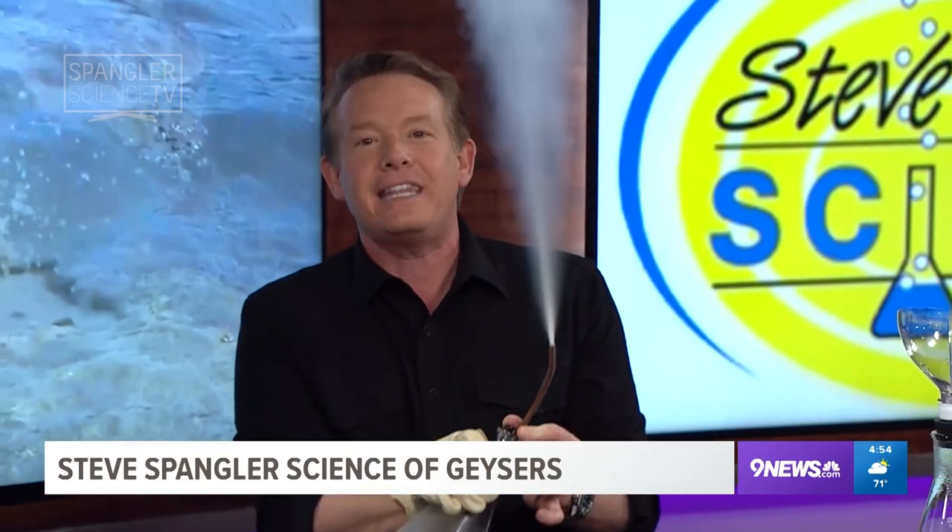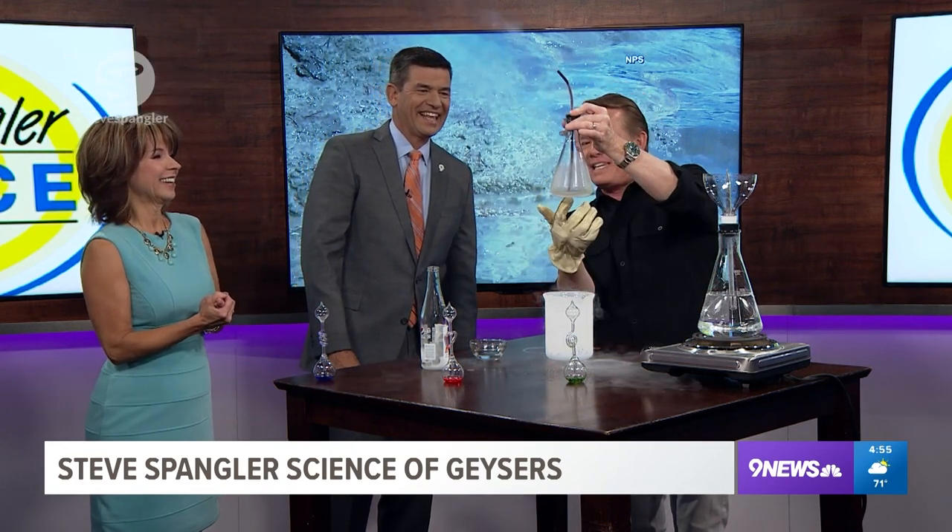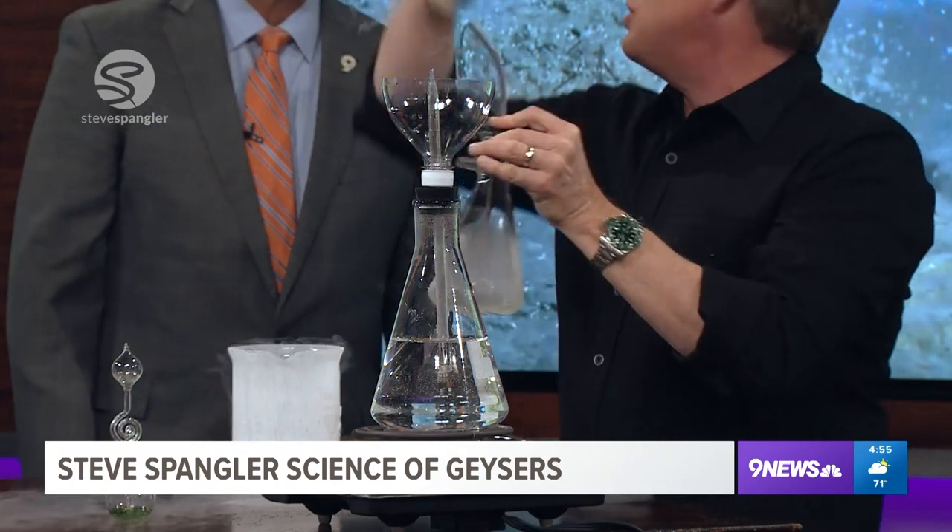Isn't that just amazing? Look at that geyser — that is awesome. That's a million dollar camera right there. See how it empties everything — everything is empty. That pressure, that temperature, it shoots that geyser off.